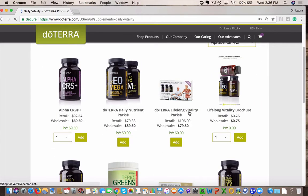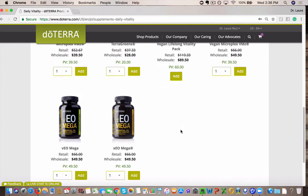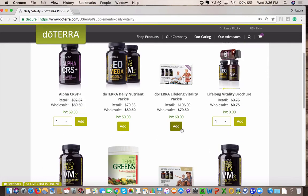I want to highlight a few things. Just the Alpha CRS Plus is $69.50, but you can actually bundle all of that together for a huge, huge savings when you get the LRP pack, when you do this as part of your LRP. When you bundle, you save.